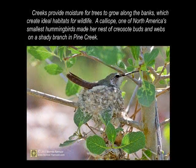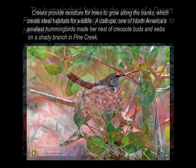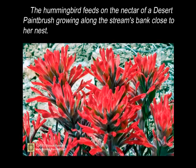Creeks provide moisture for trees to grow along the banks, which create ideal habitats for wildlife. A calliope, one of North America's smallest hummingbirds, made her nest of creosote buds and webs on a shady branch in Pine Creek. The hummingbird feeds on the nectar of a desert paintbrush growing along the stream's bank, close to her nest.